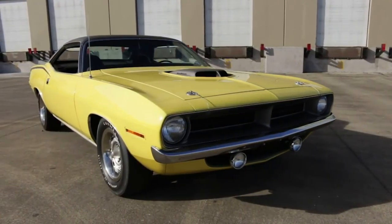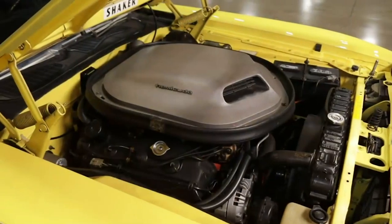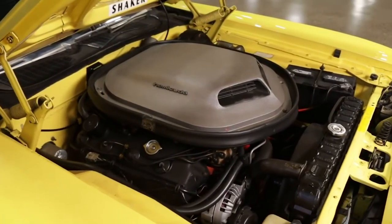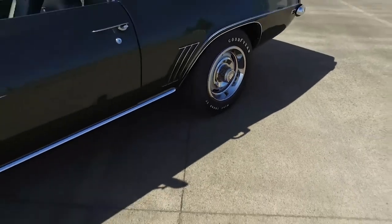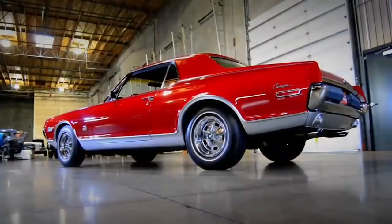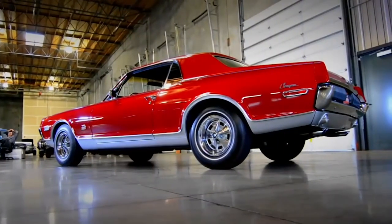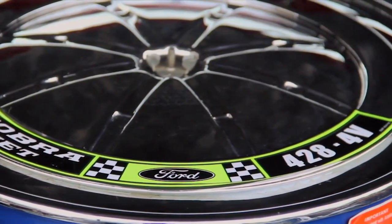Of course, younger buyers wanted high-performance versions as well, so all these cars were made available with potent V8 engines, although their smaller size did not necessarily allow for the biggest engines to be installed. But that changed by 1968, with the Mustang and Cougar having been redesigned to accommodate the larger 428 engines.